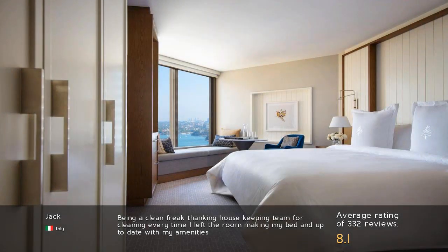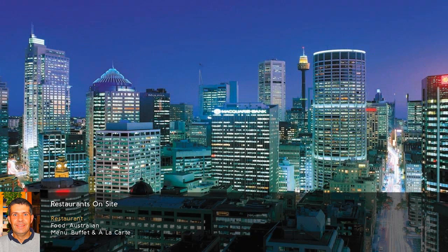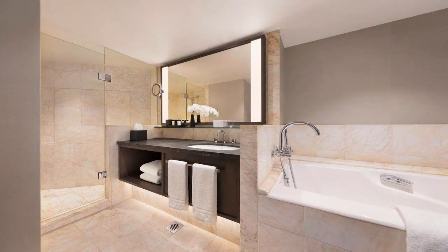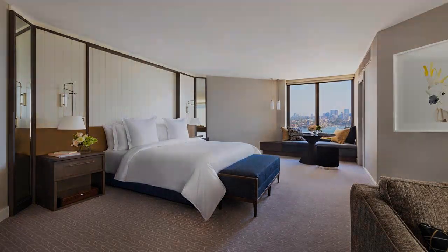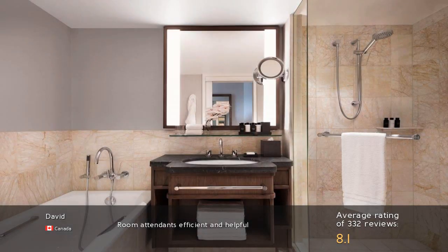Being a clean freak, I want to thank the housekeeping team for cleaning every time I left the room, making my bed, and keeping up to date with my amenities. The room attendant was efficient and helpful.